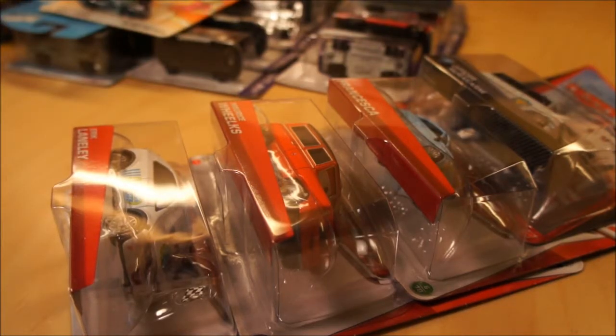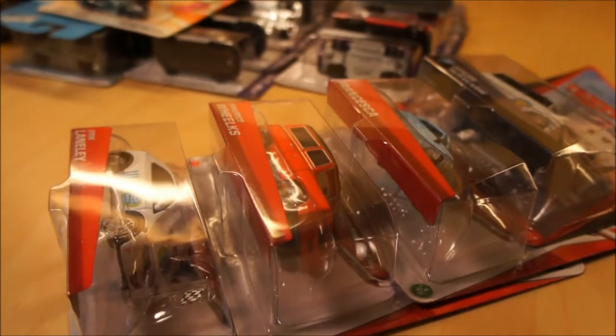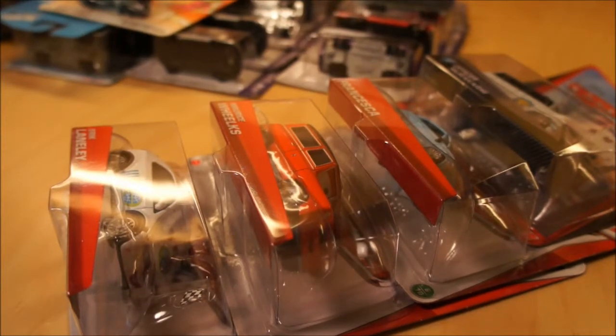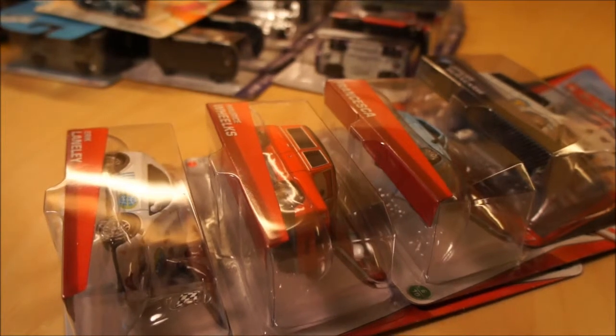Hey guys, Steve here again. Today is Monday, August 26, 2013. I just want to share with you some of my recent finds. Not too much this time, but I have a few things in the way of cars — some Hot Wheels — and that's pretty much it. No other ones as far as different brands.